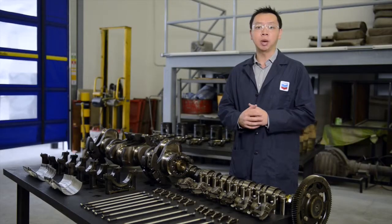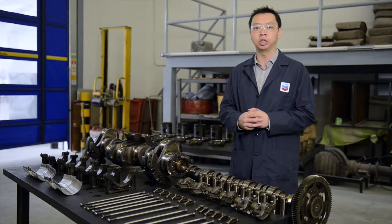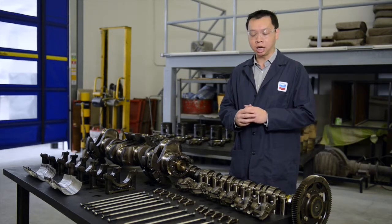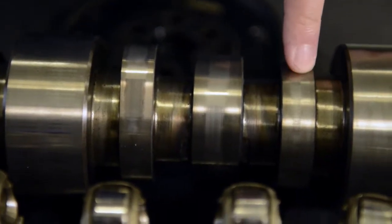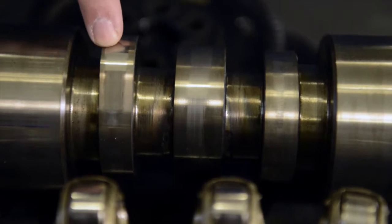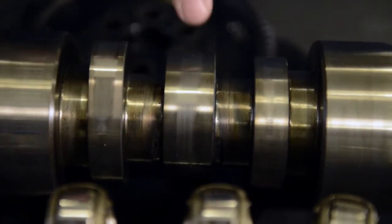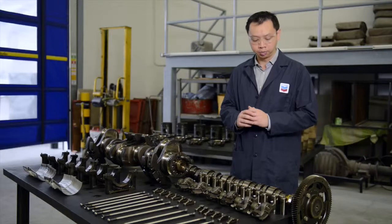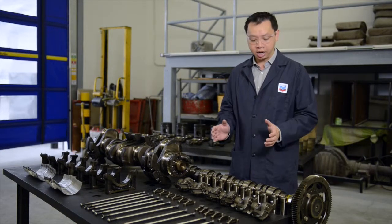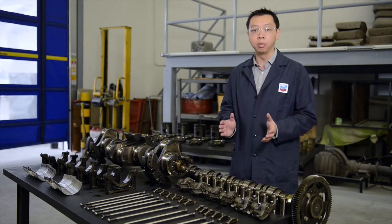This Mercedes-Benz engine has a single camshaft with pushrods design. There are three cams per cylinder: the first operates the inlet valves, the third operates the exhaust valves, and the one in the middle operates the fuel injectors. We've looked at all the cams on this camshaft and they're in excellent condition with minimal wear, just some light polishing on the contact areas with the followers.